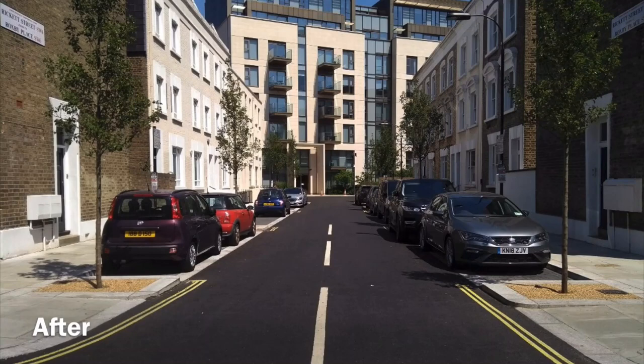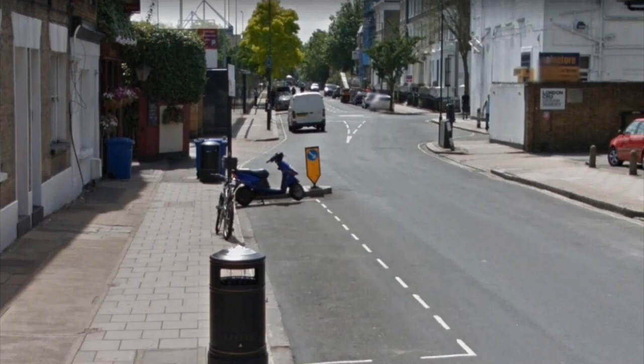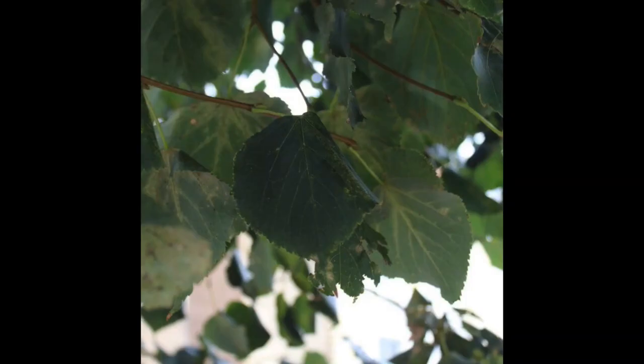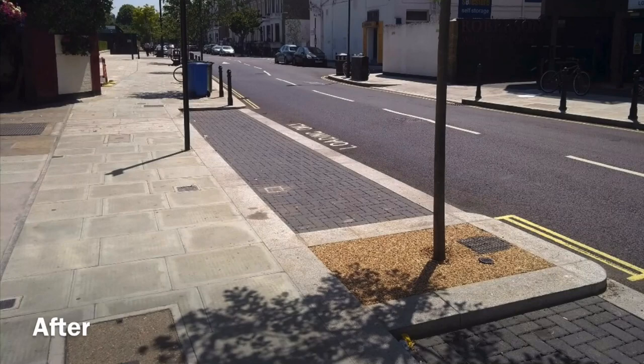Trees complement the SUDS design that was developed. The three types of trees used on this project were Pyrus Kelliana Chanticlea, Quercus Palustris, and Tilia Cordata Greenspire. They are softening the streetscape environment by making it more aesthetically pleasing, and at the same time helping to absorb the surface water rather than it flowing straight into the sewer.